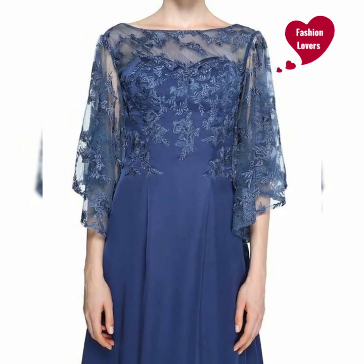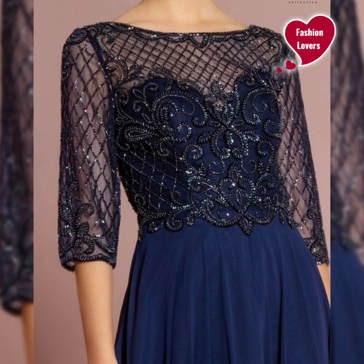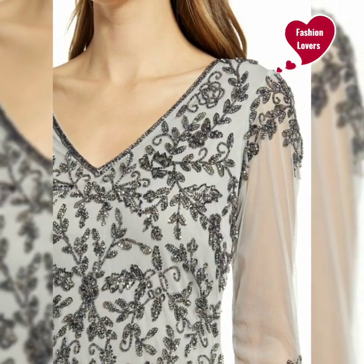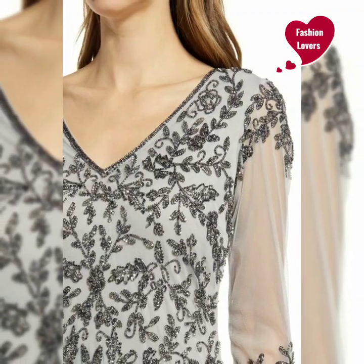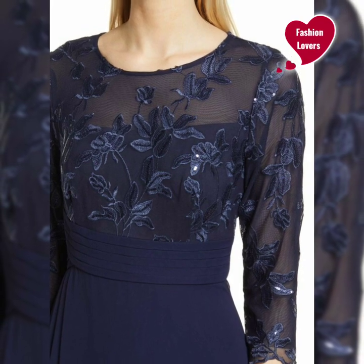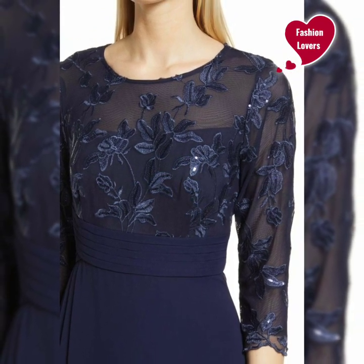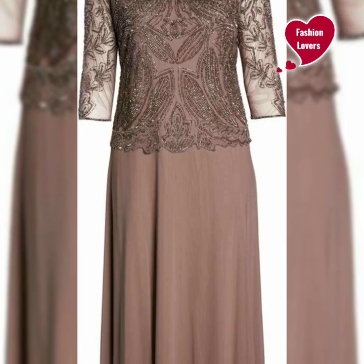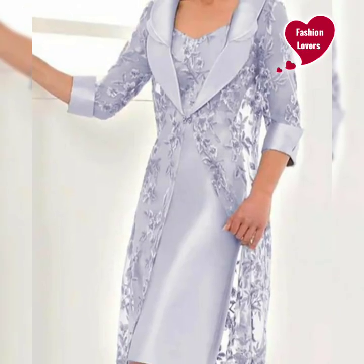It's a very beautiful, latest, stylish, outstanding collection — most beautiful, latest, stylish designer mother of the bride dresses. We are looking at this very beautiful collection featuring sequins work, floral embroidery, less embroidery, and very beautiful dresses.